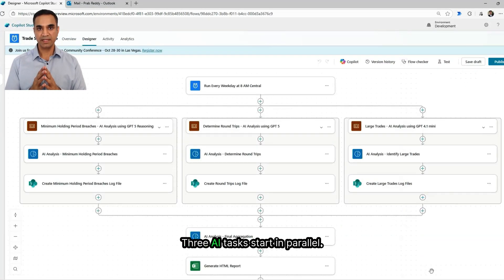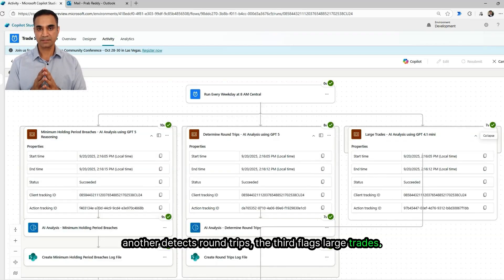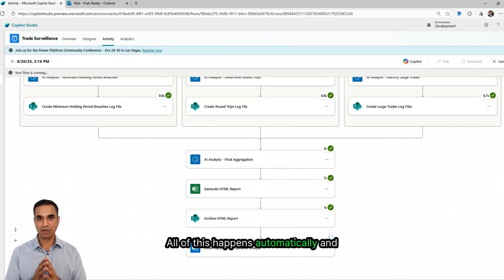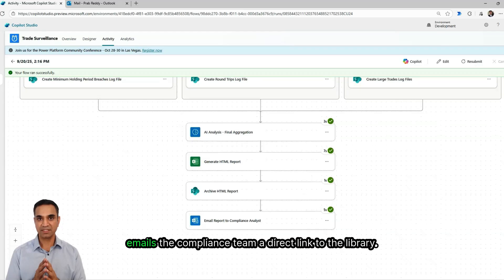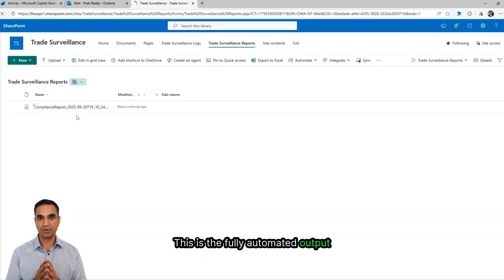Let's run the demo and see it in action. The flow triggers, and three AI tasks start in parallel — one analyzes minimum holding period breaches, another detects round trips, and the third flags large trades. Each task queries the trade, fund, and account tables, runs its analysis, and logs results. All of this happens automatically and prepares the data for the next stage. With those three analyses complete, the aggregation step takes over. It merges the outputs, computes risk scores, and prepares the package. Then the flow archives the report to SharePoint and emails the compliance team a direct link to the library. Now I'll open the email, click the library link, and open the latest report — this is the fully automated output from the run we just started.